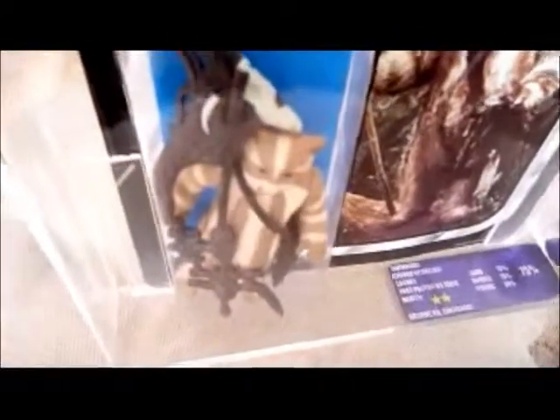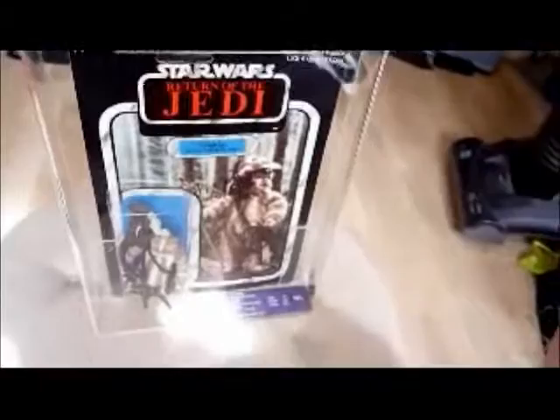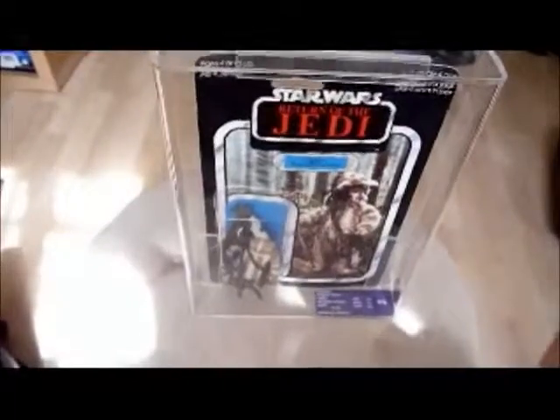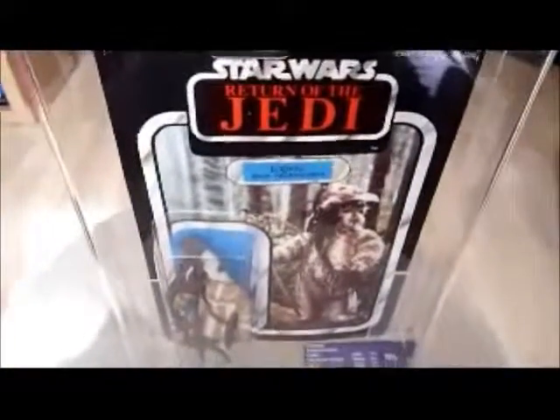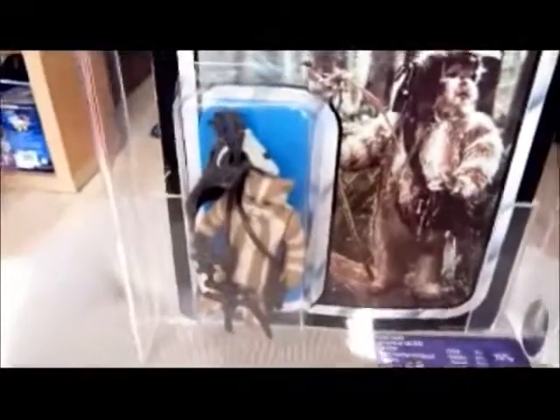That's Logray Ewok Medicine Man, 1983. It might be worth trying to track one down. This one - no one seemed interested in it. I think the guy selling it had better, higher-graded stuff. But you can't have everything.